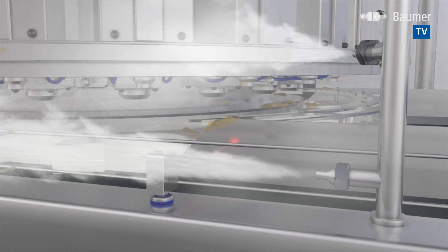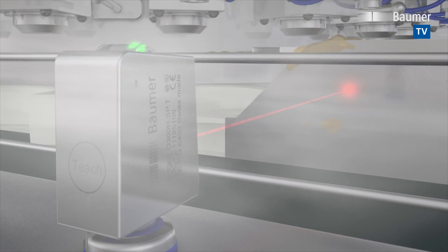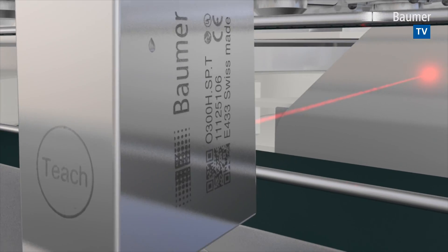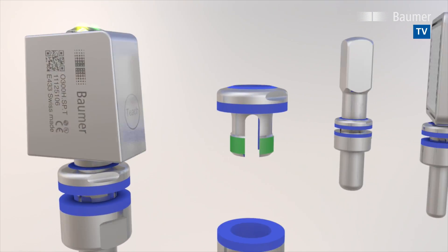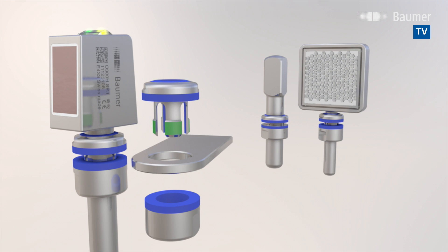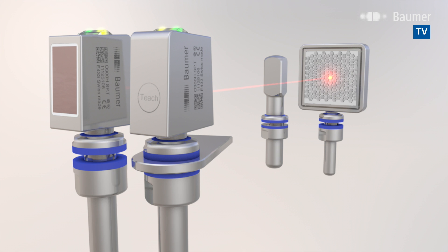The IP68 and IP69K protected sensors are robust and absolutely tight. The smooth and sealed surface prevents adherence of dirt and bacteria and ensures easy and fast cleaning. Not only the sensor itself, but also the related mounting accessories must comply with hygiene requirements.